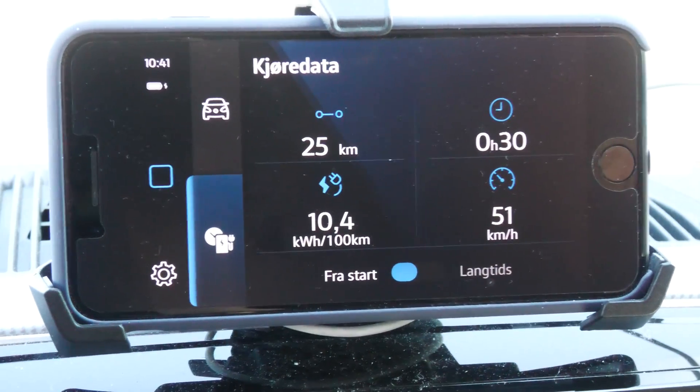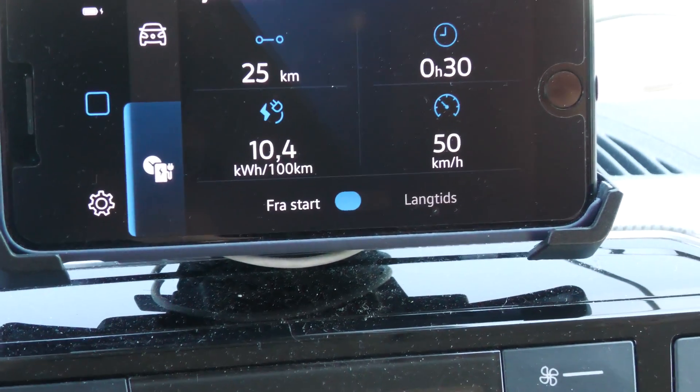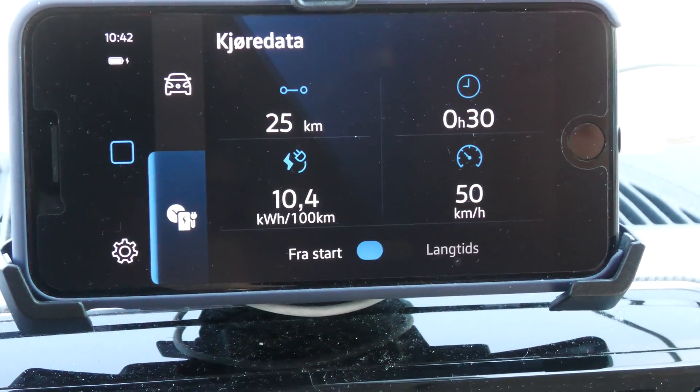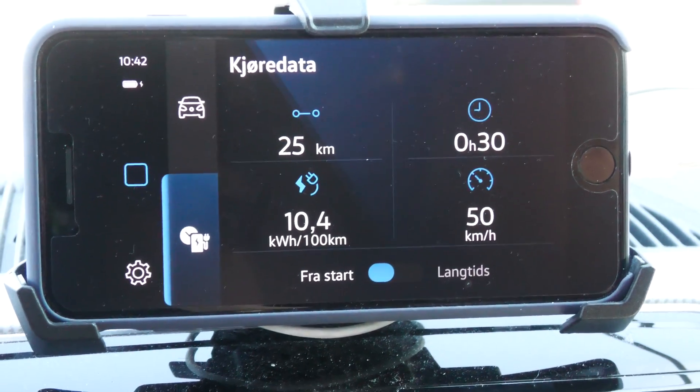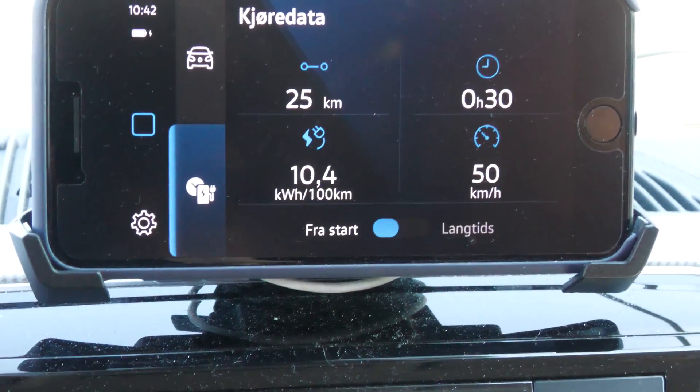And this is the Ioniq — here we can see the consumption is 104 watt-hours per kilometer, so the Ioniq has a slight lead. It's about 10% more efficient, with 10 watt-hours per kilometer less.